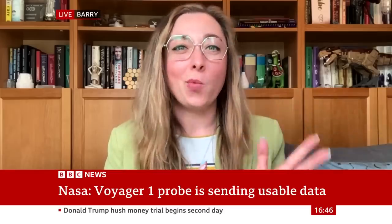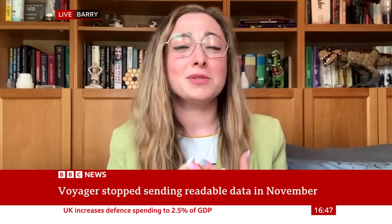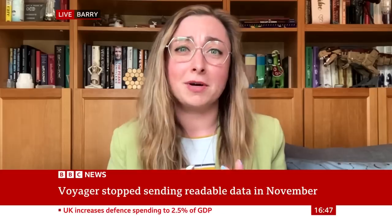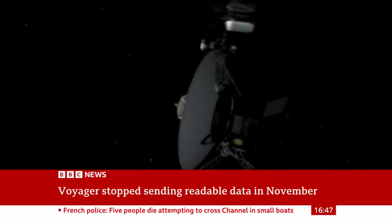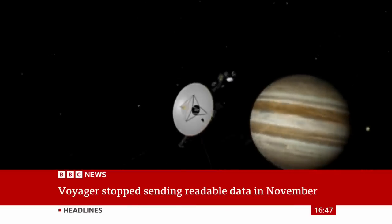This all began way back in November when the craft just wasn't sending back anything that we could unravel back on Earth — it was all nonsense. And it seems to be a hardware problem. One of the chips on board, part of the flight data subsystem — one of the computers on board — has broken. It's not surprising for something that's four and a half decades old and has been operating nearly three and a half decades longer than it should have.